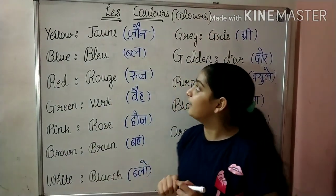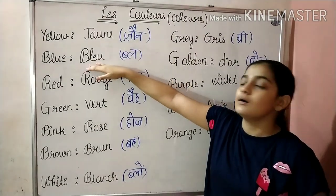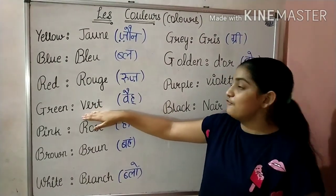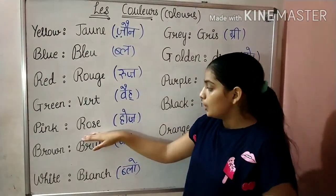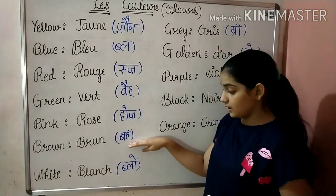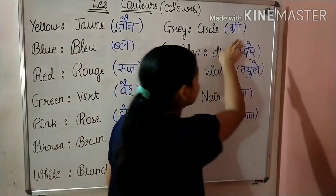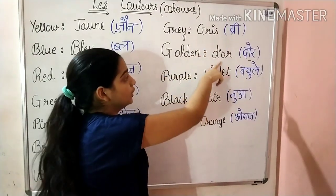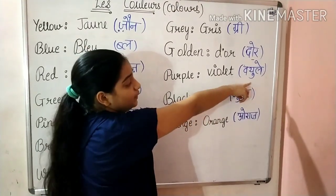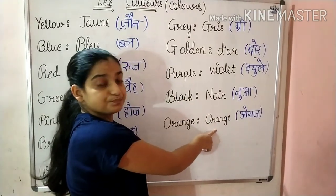Now I'll repeat all of them: Jaune, Bleu, Rouge, Veil, Hoche, Bein, Blanc, Gris, D'Or, Veule, Noir, Orange.